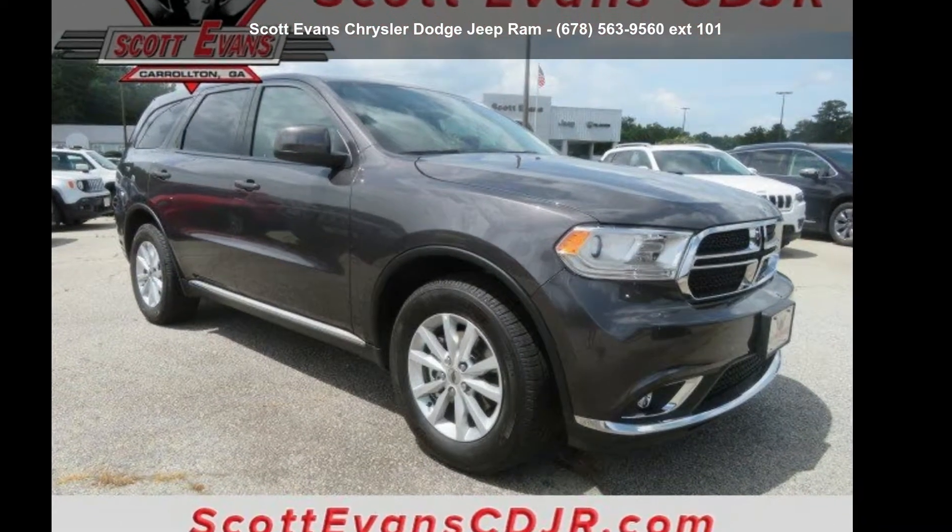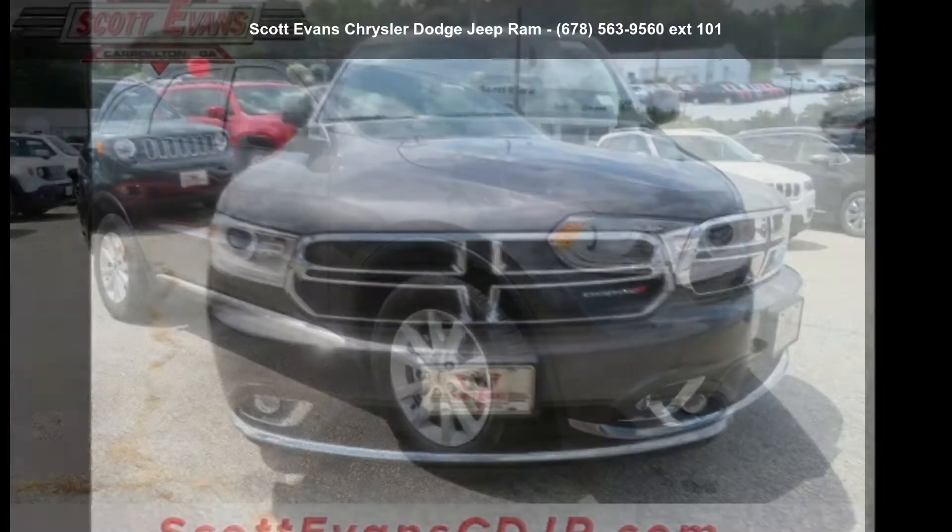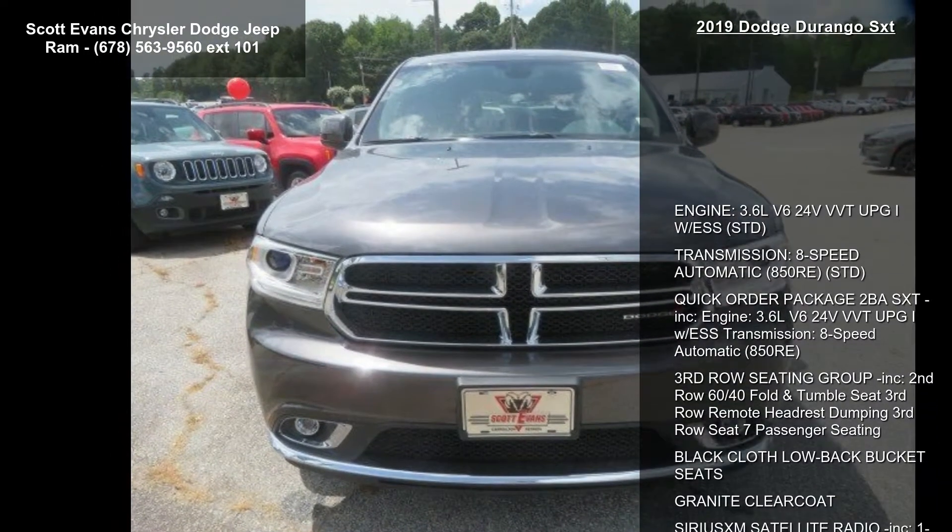Check out this 2019 Dodge Durango SXT. If you are looking for a first-rate auto, this one could be yours today.